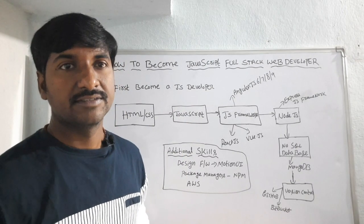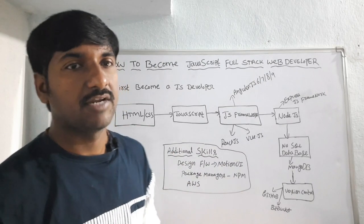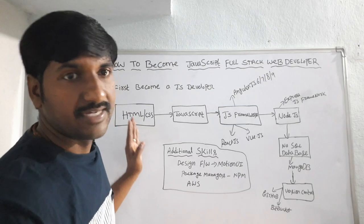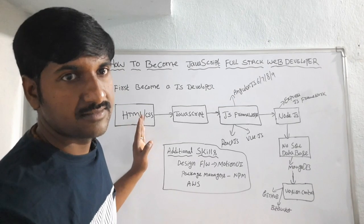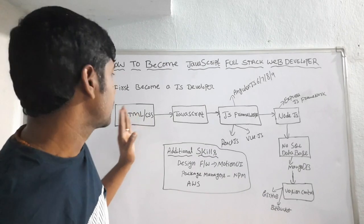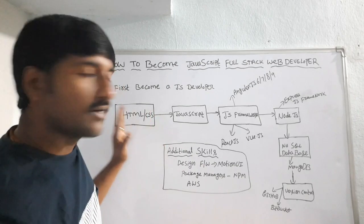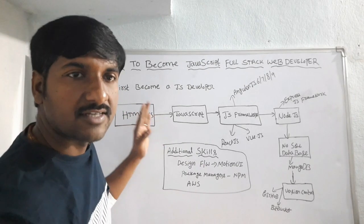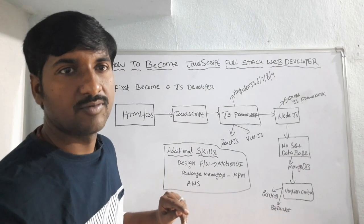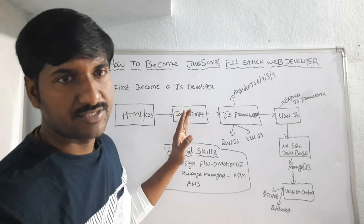What are the skills required to become a JavaScript developer? First you have to learn the basic concepts like HTML and CSS — everyone knows why we use HTML and CSS. Once comfortable with HTML and CSS, you have to learn JavaScript — both the basic concepts and the advanced concepts of JavaScript.